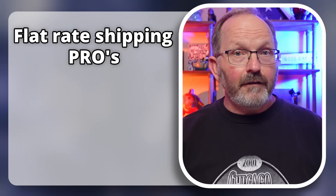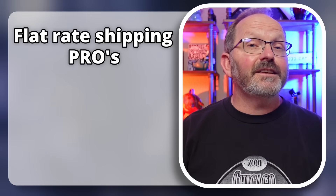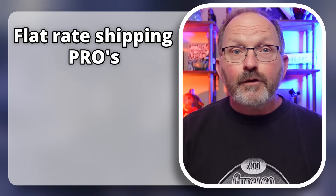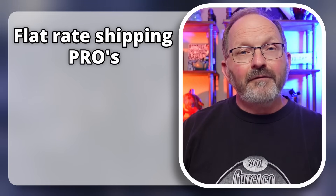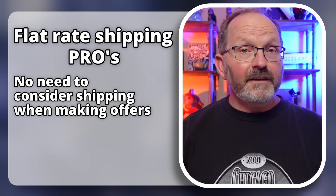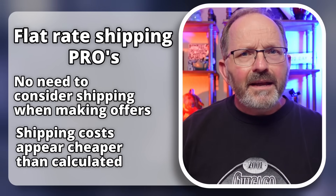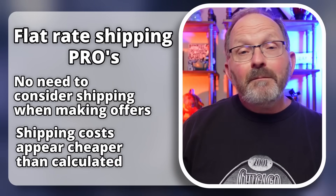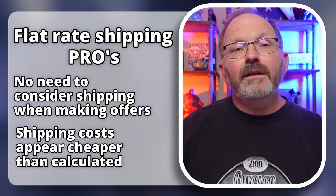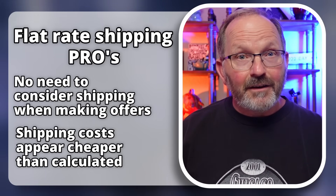One of the benefits of flat rate shipping is that I'm covering either all or most of my shipping costs, so I don't have to remember to pull that out when calculating whether to take an offer. Another benefit is when a customer looks at how much I'm charging for shipping, I'm normally only covering my label cost — without the padding that's in calculated shipping, my shipping is going to look a lot better most of the time, not as good as free shipping but certainly better than calculated.